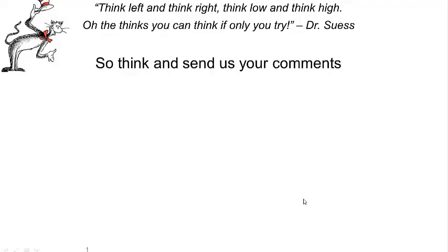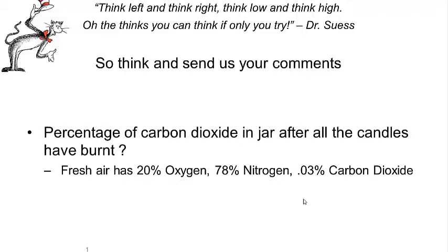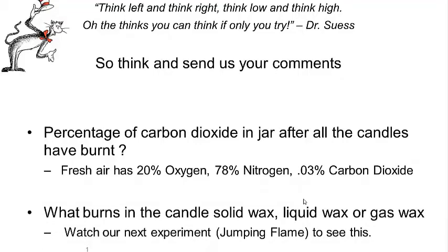Now that you've enjoyed the experiment, think about a couple of questions and send us your comments: What would be the percentage of carbon dioxide in the jar after all the candles have burnt, given that fresh air has 20% oxygen and almost minimal carbon dioxide? And what actually burns in a candle — is it solid wax, liquid wax, or gas wax? To get an answer to the second question, watch our next experiment: Jumping Flame.